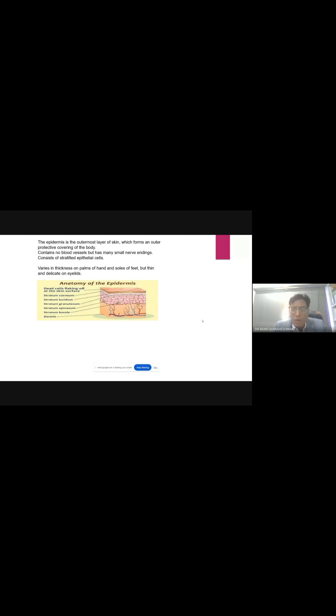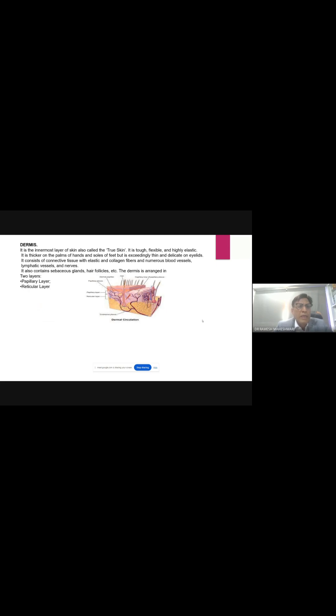The dermis is the lower part below the epidermis, formed of a papillary layer and a reticular layer — two parts. It is also called the true skin and is thicker on the palm and sole of the feet, but exceedingly thin and delicate on the eyelids. It consists of connective tissue with elastic and collagen fibers. To increase beauty and decrease the aging process, you need to stimulate collagen, which is present in the dermis, not the epidermis.